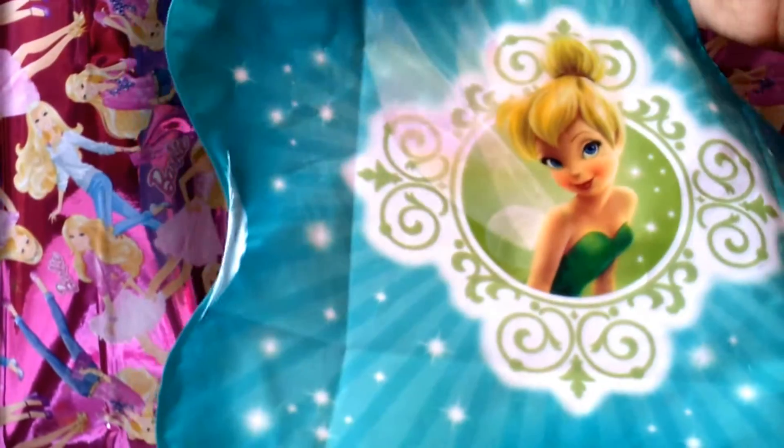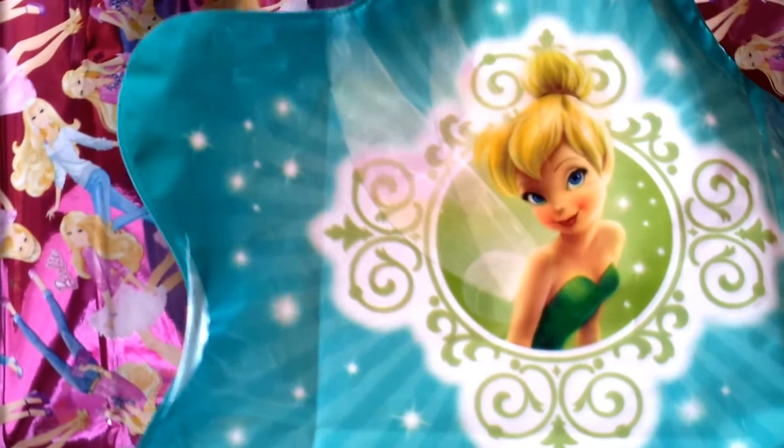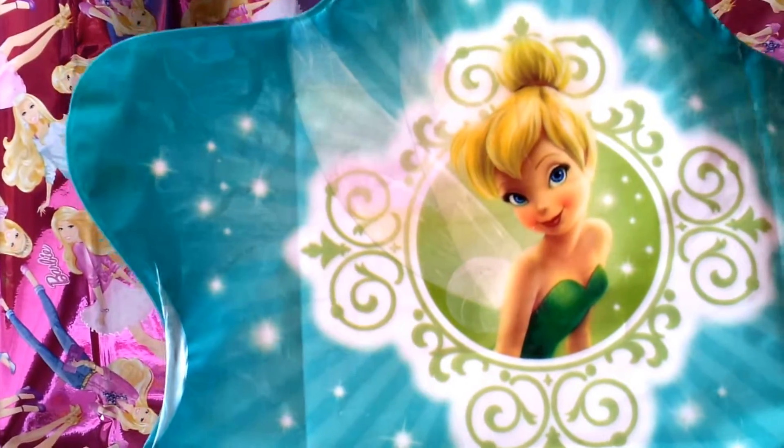A Tinkerbell balloon! Look at that — it's got Tinkerbell in the middle in a beautiful frame. I really like that. And also a star-shape balloon, and you have to pump it up to look like a balloon.